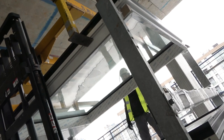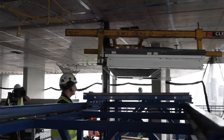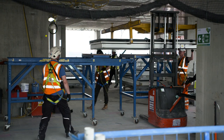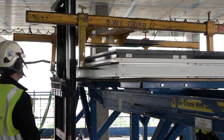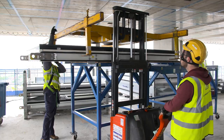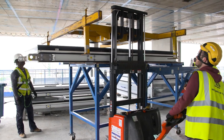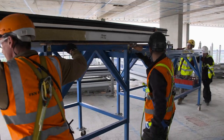The element is then lifted from the stillage onto a launch table. The launch table is moved to the edge of the building.